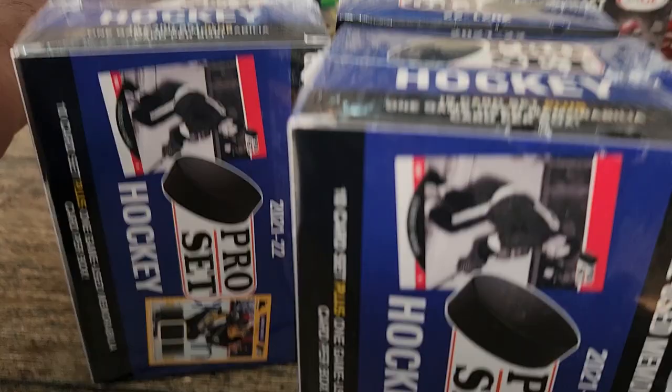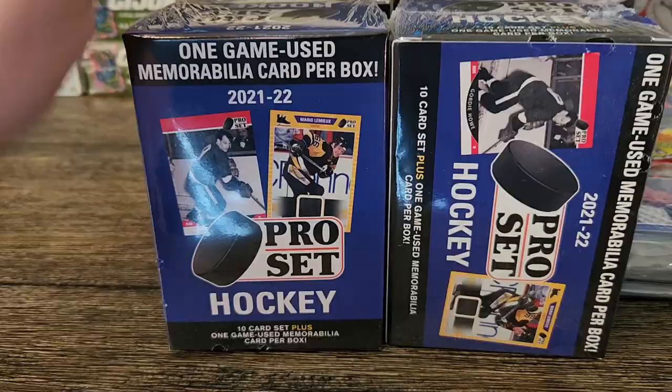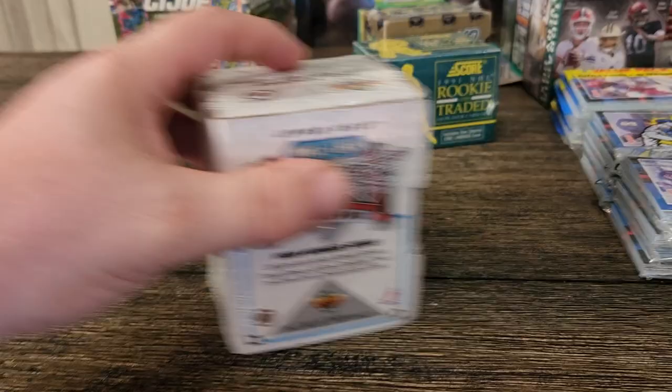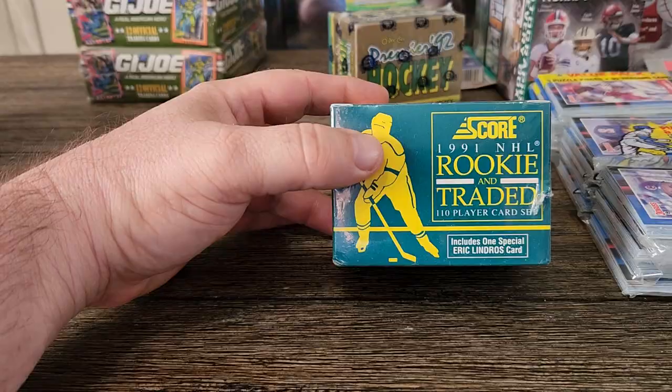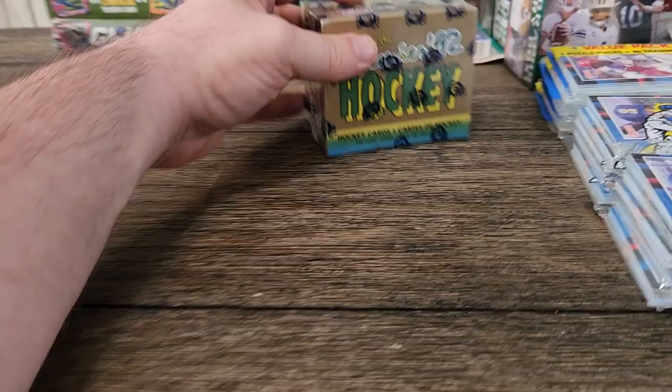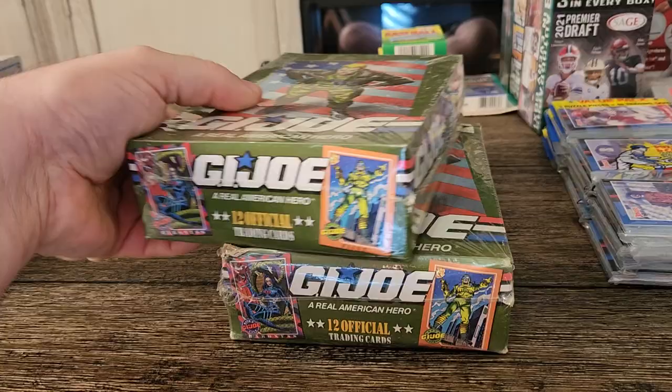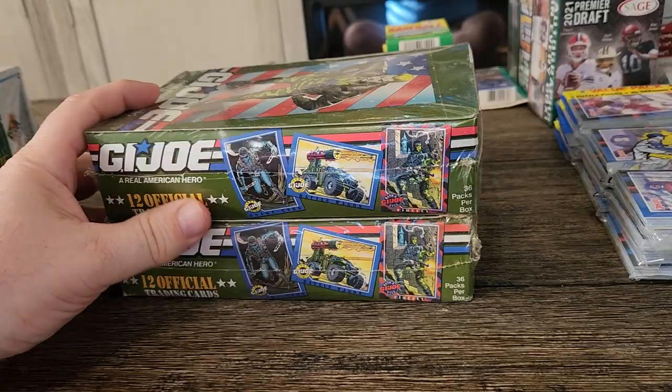I have one two three four booster boxes of 2021 Pro Set hockey. I have one unopened set of high number series two hockey Upper Deck. I have a 1991 Rookies and Traded set for hockey — that has Lundstrom in it.